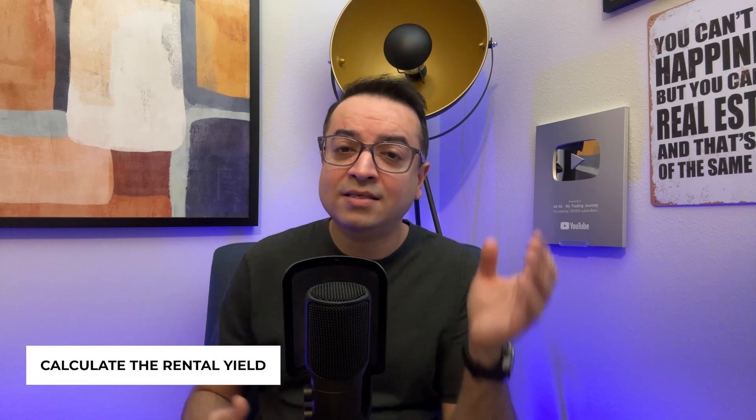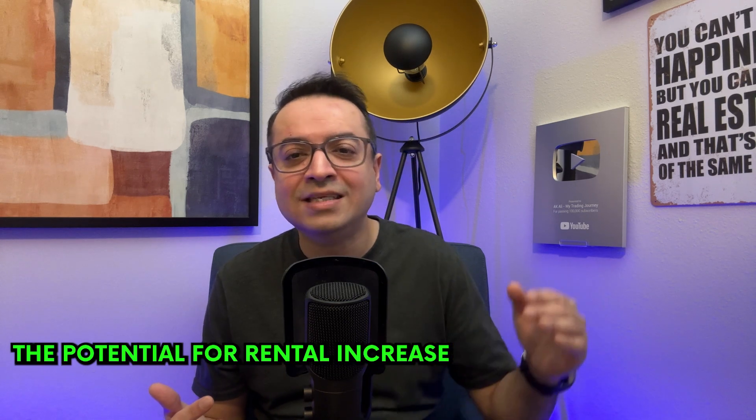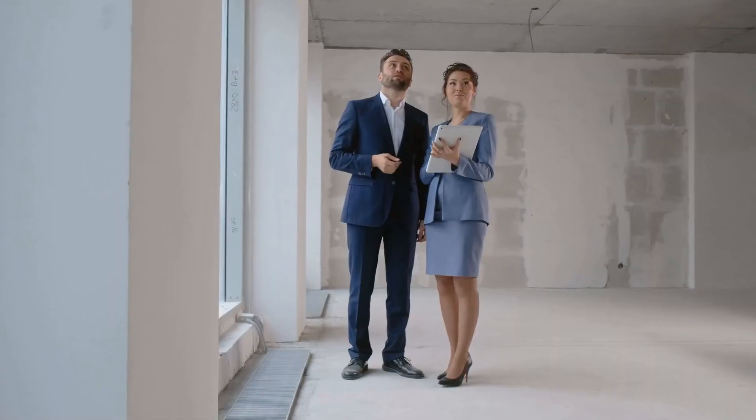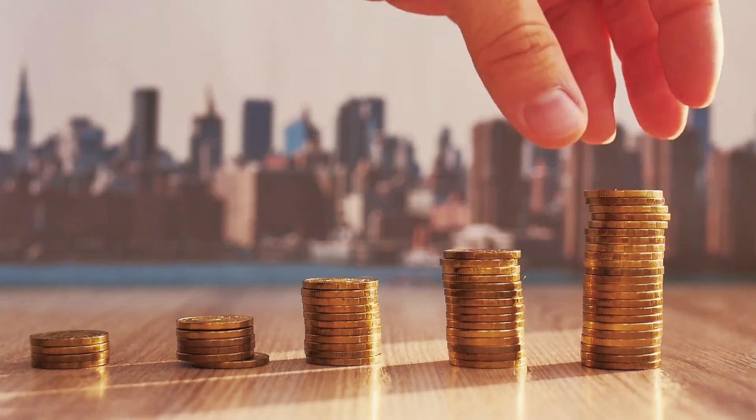To understand the true value of your investment, you'll need to calculate the rental yield — the annual rental income as a percentage of the property's purchase price. A higher yield means a better return on investment. But it's not just about the current yield; consider the potential for rental increases and property value appreciation over time. Property appreciation is where you can make significant gains. Understanding factors like area developments, improvements you can make to the property, and overall market trends is essential. Investing in an area with strong growth potential can significantly increase your long-term returns.